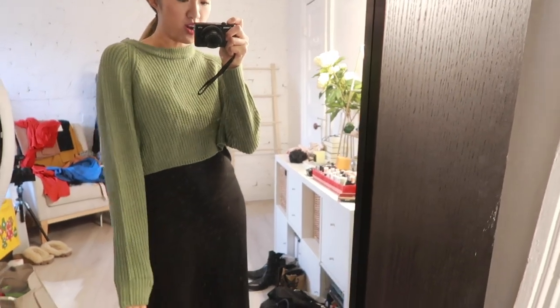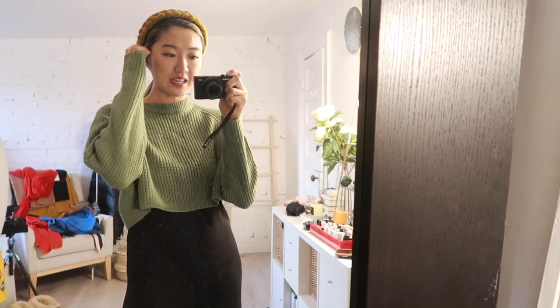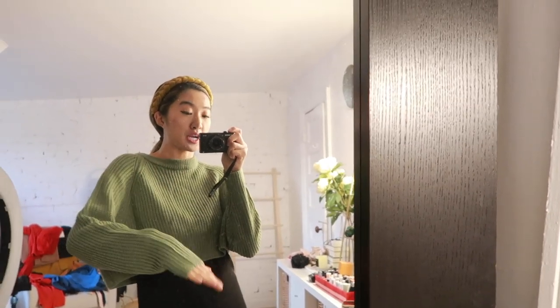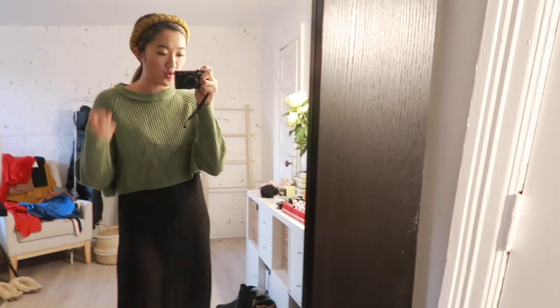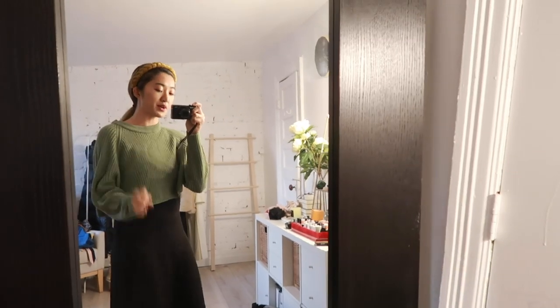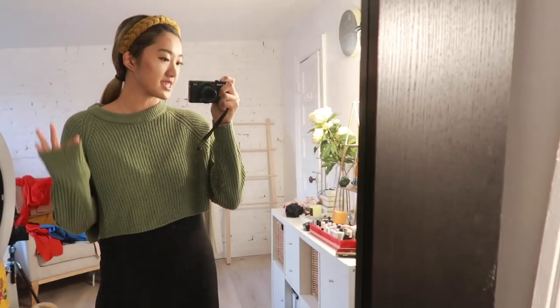Here is that cropped sweater on and the sleeve length I'm so happy about. Sometimes when I order things online the sleeve lengths don't always work out, but so happy with this one. It is a super cropped top but I think it looks really cute layered over things, kind of like how I'm wearing it right now. Really nice for the winter season but also transitioning into the spring, and the quality of this is bomb.